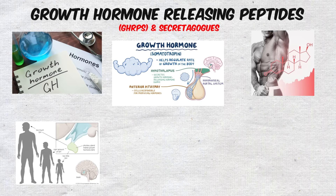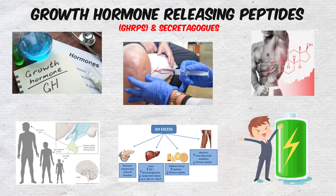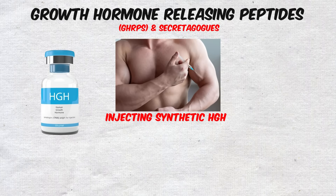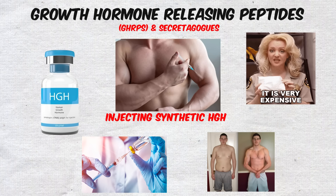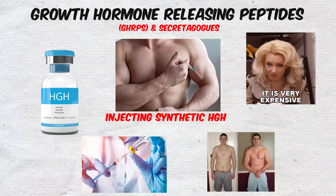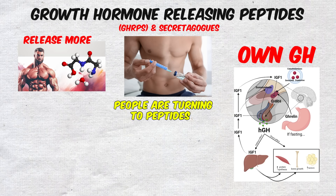GH plays a vital role in muscle growth, fat metabolism, energy levels, and even tissue repair. Instead of injecting synthetic HGH, which is expensive, tightly controlled, and can shut down your body's natural production, people are turning to peptides that encourage the body to release more of its own GH.